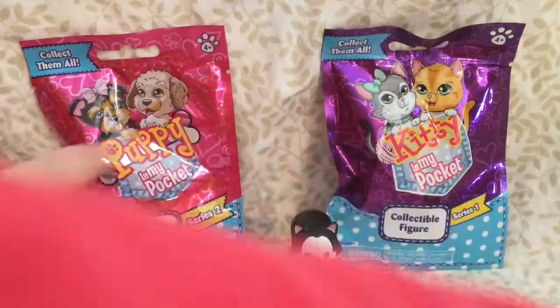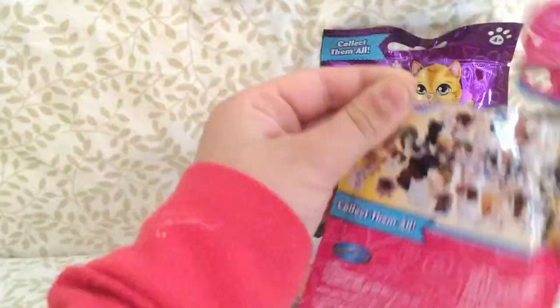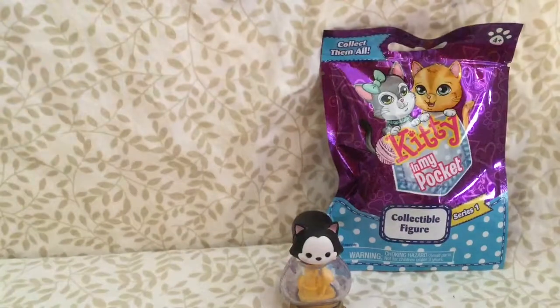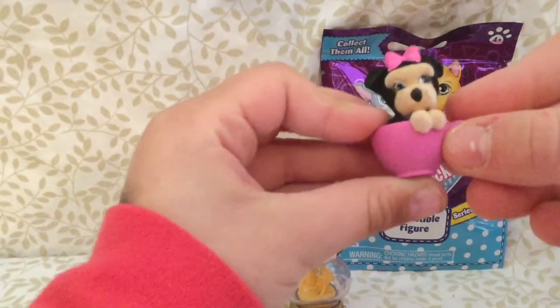I'm so happy! There's a little tear strip right here — you can tear it by yourself. Oh! That's so cute! It's in a little cup!